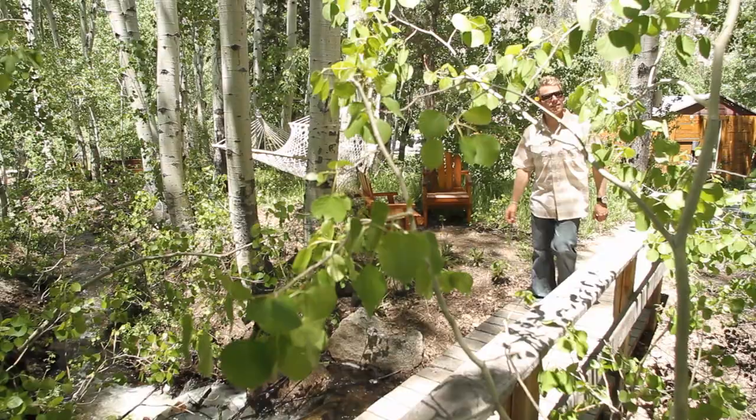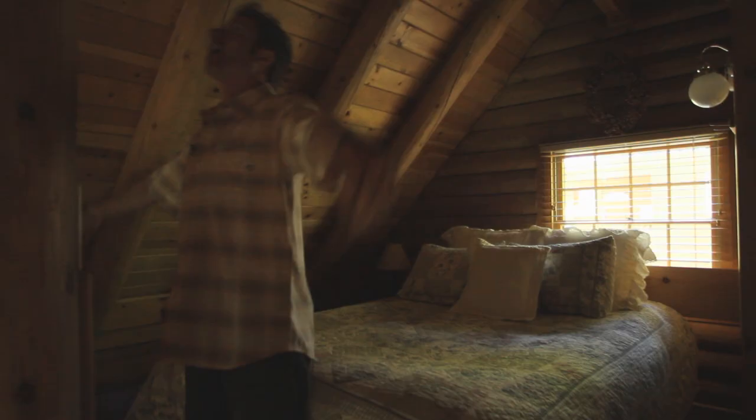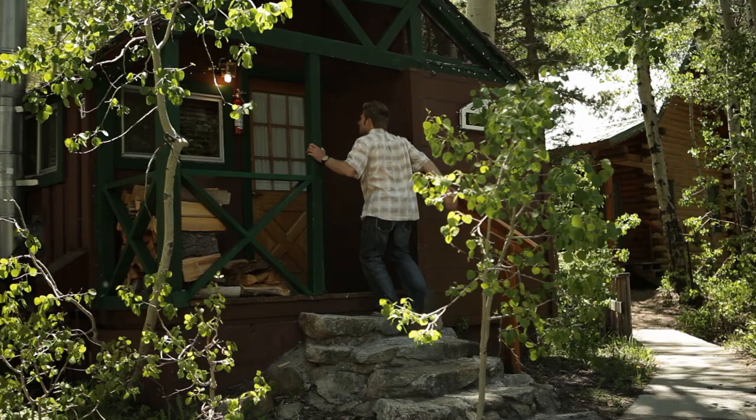Leave your cell phones in the car because you're not going to need them. The only call you're going to want to make is to the Call of the Wild. With no phones or televisions, until you actually visit this little slice of heaven, you won't actually believe a place like this exists.